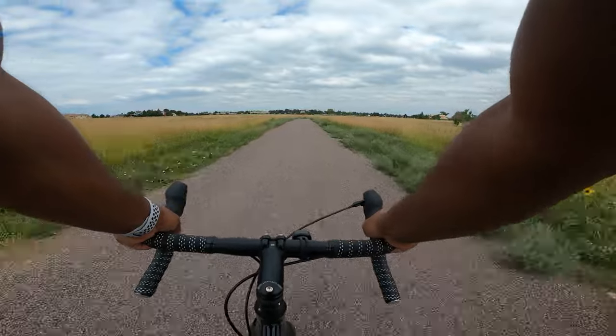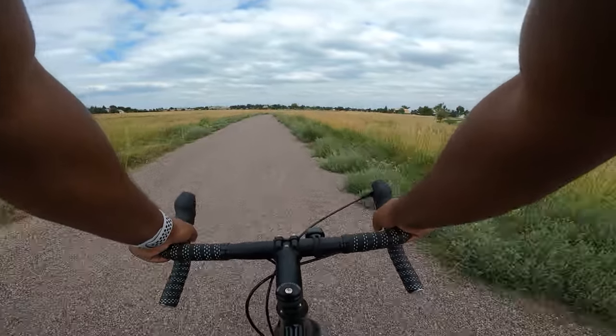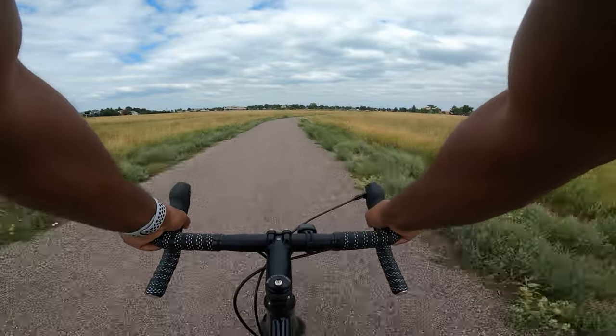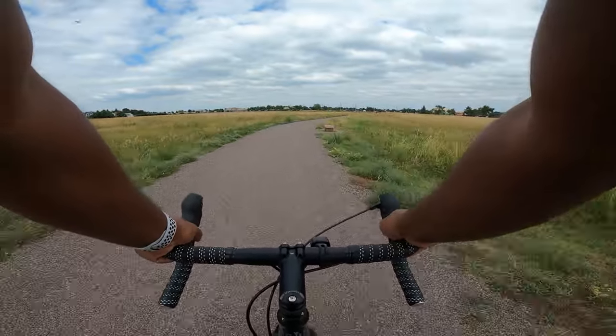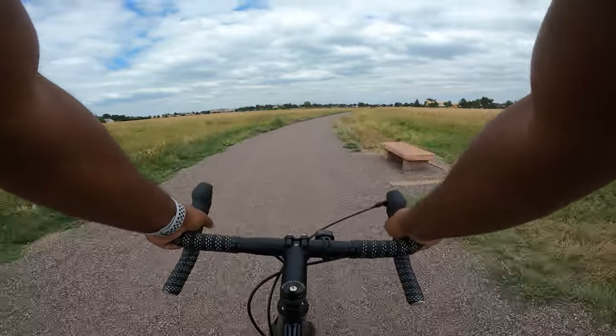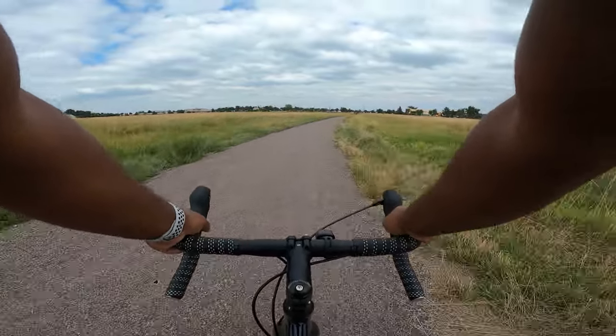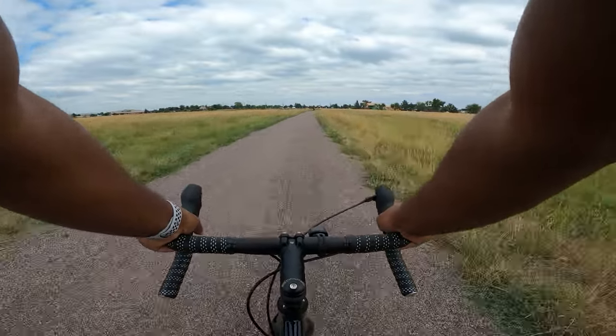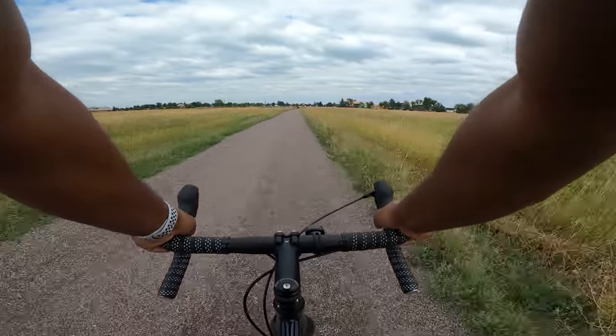This is the trailhead — I never knew this was this trail. And now it makes sense, because I drive down that road a lot and I've always wondered what this trail was. And now I know.